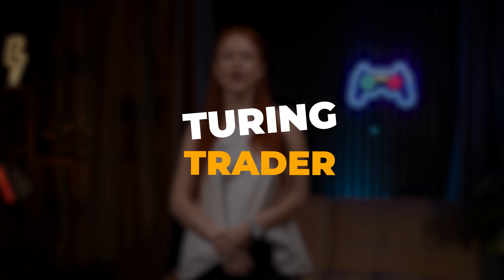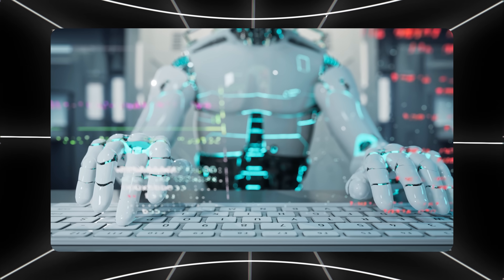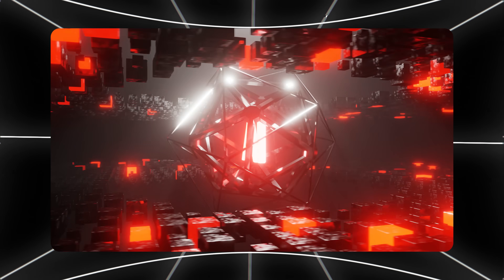Finally, check out TuringTrader. This is an open-source platform that lets you build and test custom AI trading strategies with a massive dataset. It's an ideal tool for investors interested in a hands-on approach with the power of AI.